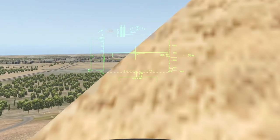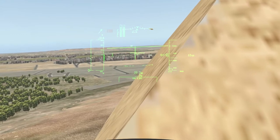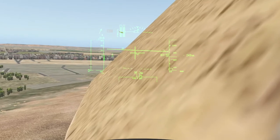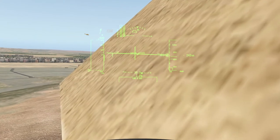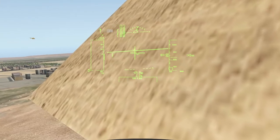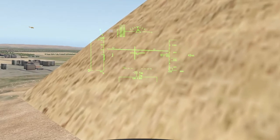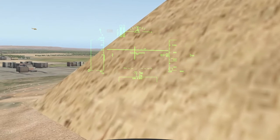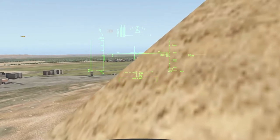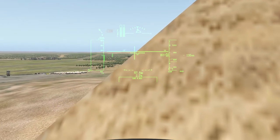There have been varying scientific and alternative theories about the Great Pyramid's construction techniques. Most accepted construction hypotheses are based on the idea that it was built by moving huge stones from a quarry and dragging and lifting them into place. There are three known chambers inside the Great Pyramid. The lowest chamber is cut into the bedrock upon which the pyramid was built and was unfinished. The so-called Queen's Chamber and King's Chamber are higher up within the pyramid structure. The main part of the Giza complex included two mortuary temples in honor of Khufu, three smaller pyramids for Khufu's wives, an even smaller satellite pyramid, a raised causeway connecting the two temples, and small mastaba tombs surrounding the pyramid for nobles.